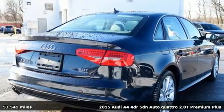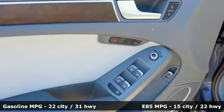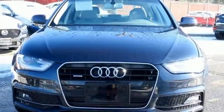A great vehicle is comprised of great features like these: external memory control, dual zone climate control, wireless phone connectivity, power sliding and tilting sunroof.